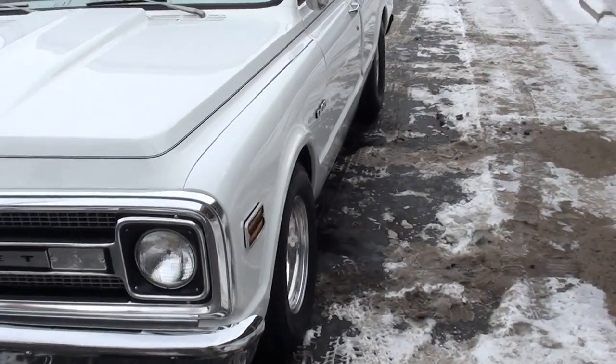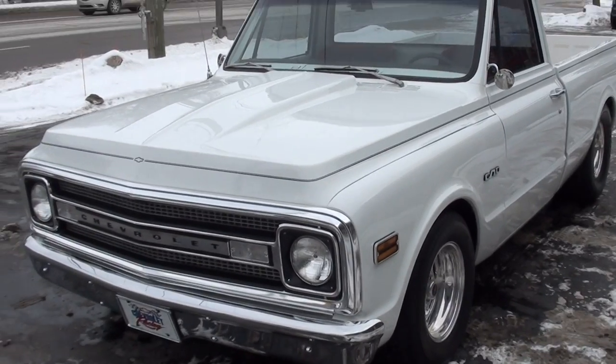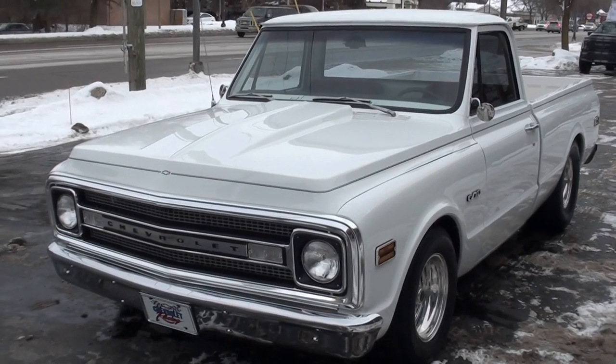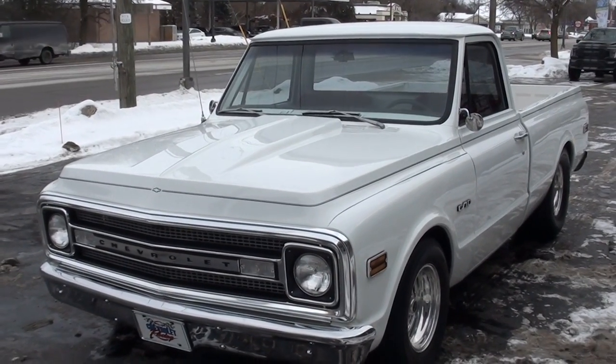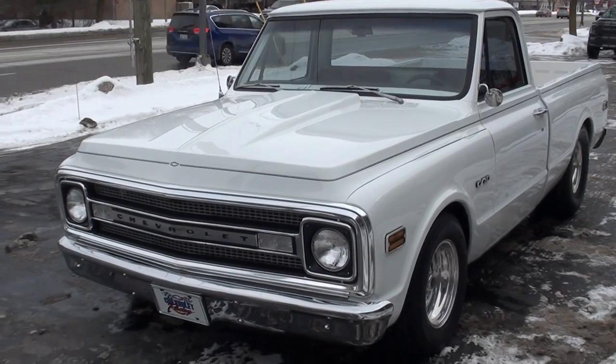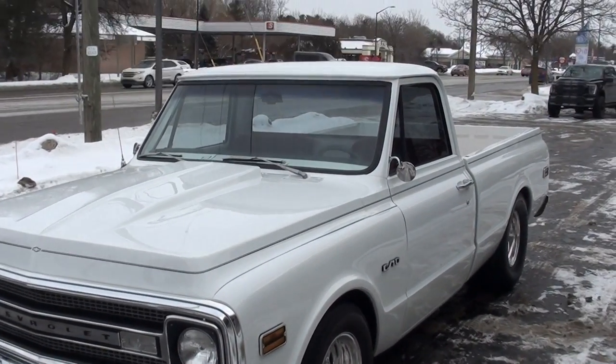Today I'm going to take a look at just one bad 69 C10 short box. Bought this truck down in North Carolina. It's got 741 miles on a complete frame-off, custom-built Pro Street. Gorgeous truck - it's finished in bright white.